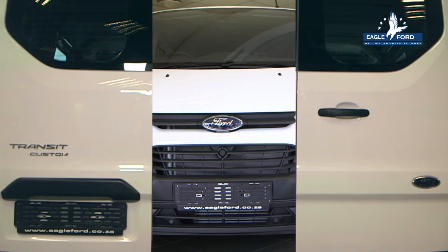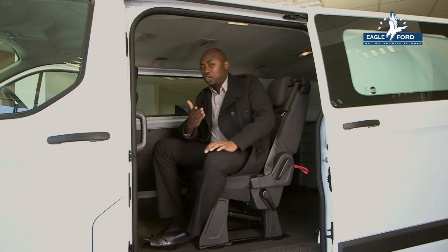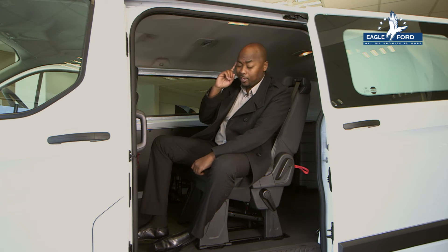Hi, I'm Obi. Welcome to Eagle Ford. This is the new Ford Transit Combi Van. Think the compact van is not good for transportation? Think again.